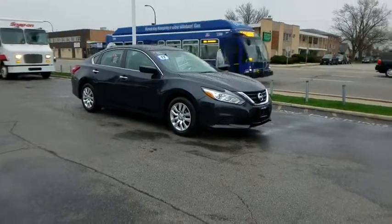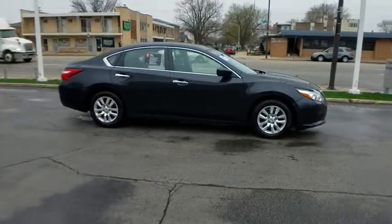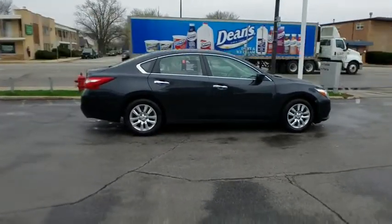The 2017 Nissan Altima. The Nissan Altima offers advanced features to make life easier, and most of the features come standard.